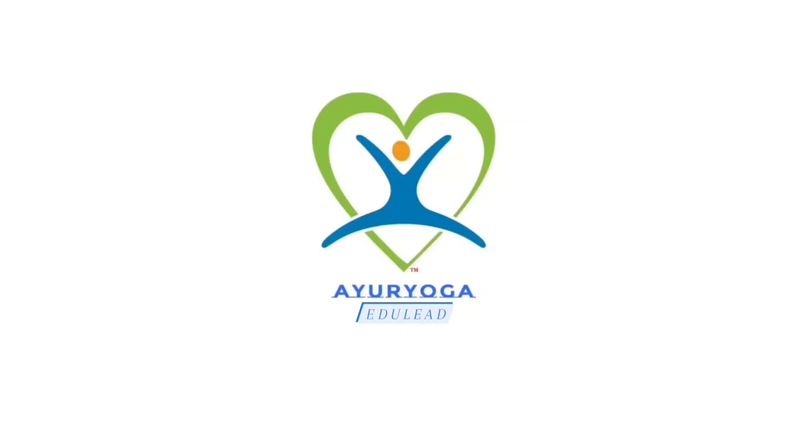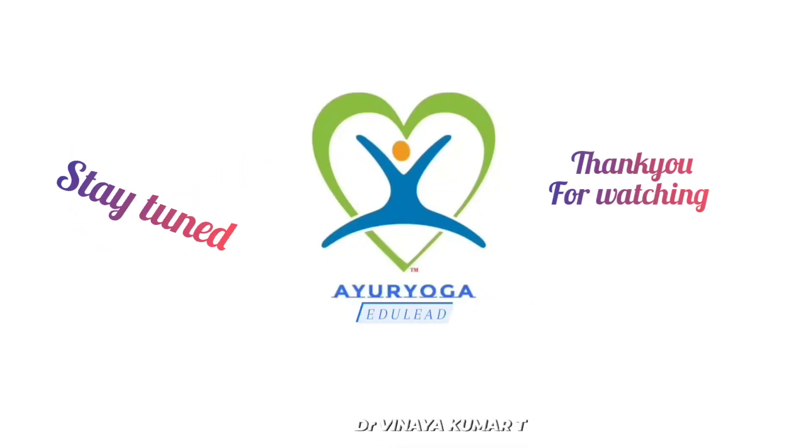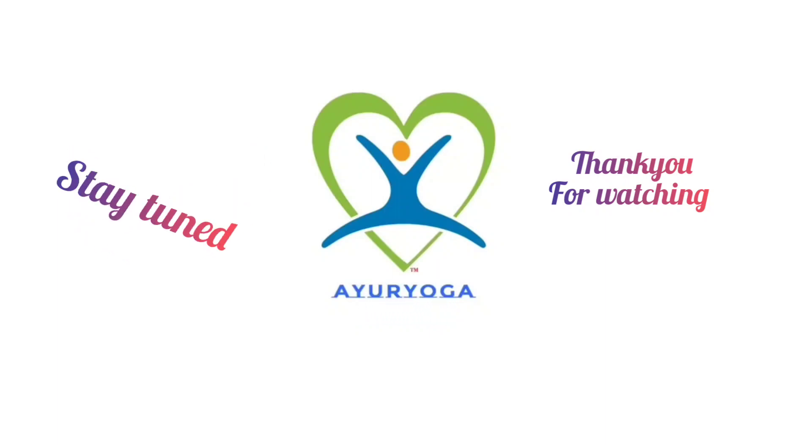If you need any other information regarding BNY's or subject-wise information, put a comment in the comment section and I will get back to you. You can also mail me at the email ID provided in the description. Please do follow, share, and like the video.